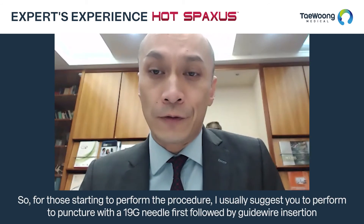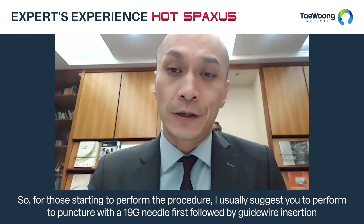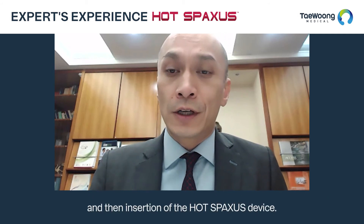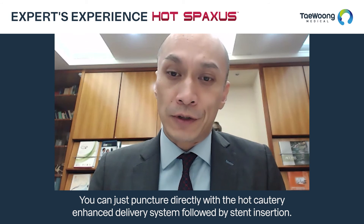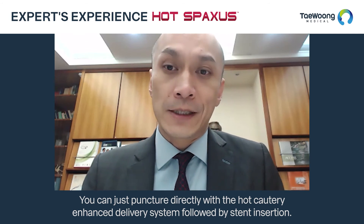For those starting to perform the procedure, I usually suggest puncturing with a 19-gauge needle first, followed by guide wire insertion, and then insertion of the HOT SPAXUS device. With the HOT SPAXUS device, you can still avoid the need for dilatation of the track with different devices like the cystotome and balloon — you can puncture directly with the electrocautery-enhanced delivery system followed by stent insertion.